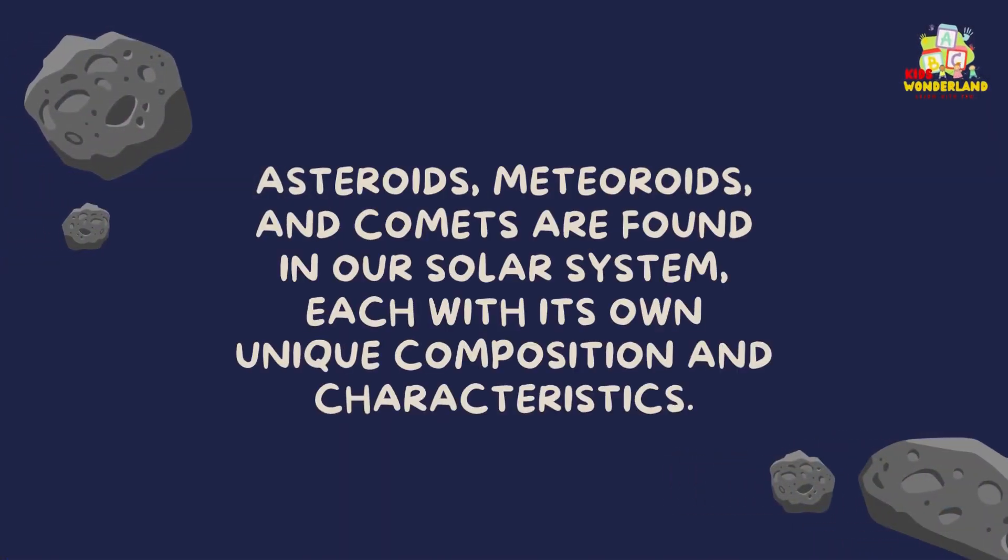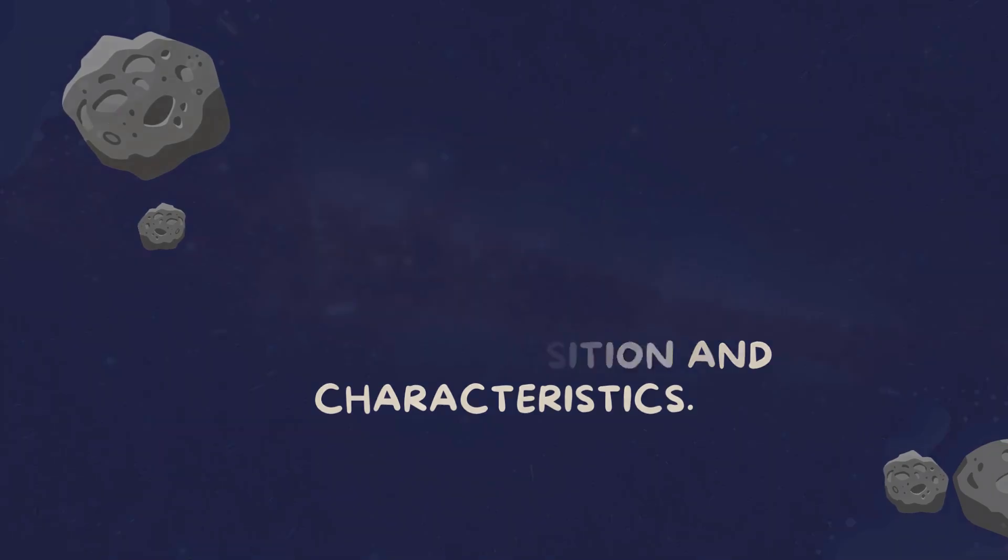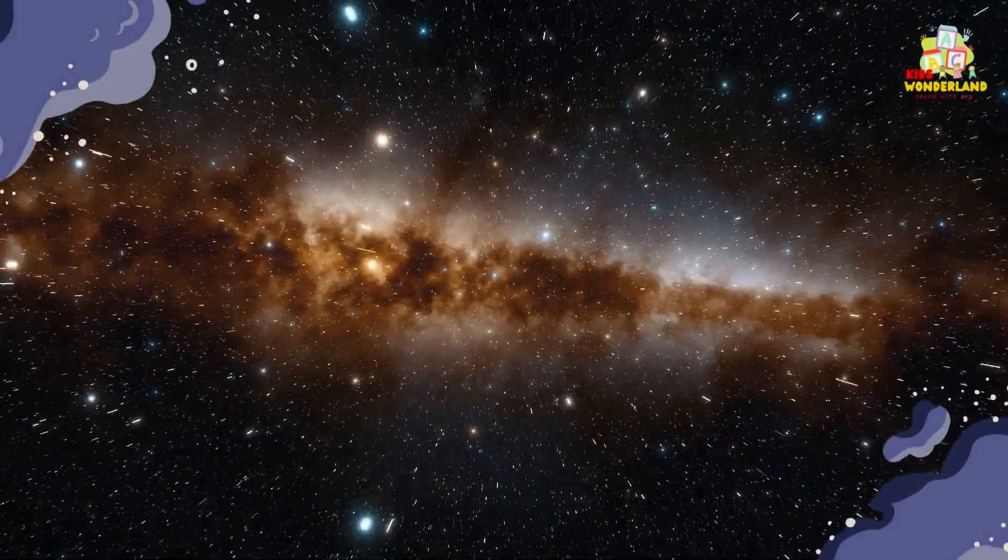Asteroids, meteoroids, and comets are found in our solar system, each with its own unique composition and characteristics.